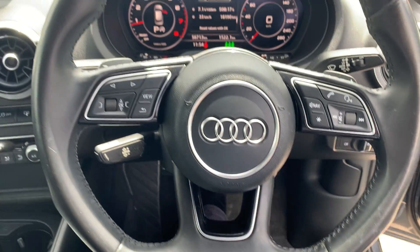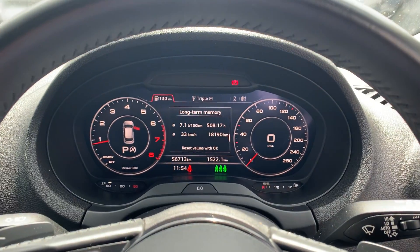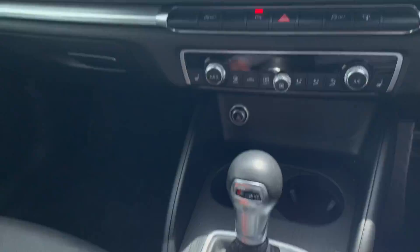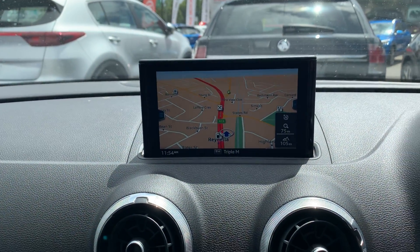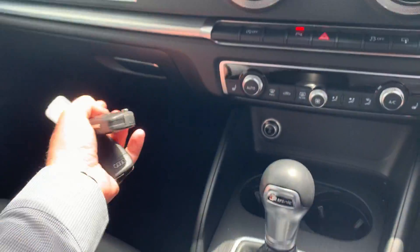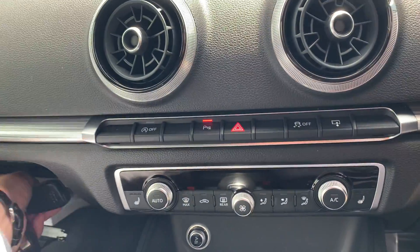You've got all your navigation and Bluetooth on here as well mate. There are plenty of different controls we could go through, but it's all touchscreen — you can see it's all working and operational. We make sure it's ready to roll, and both keys are included.